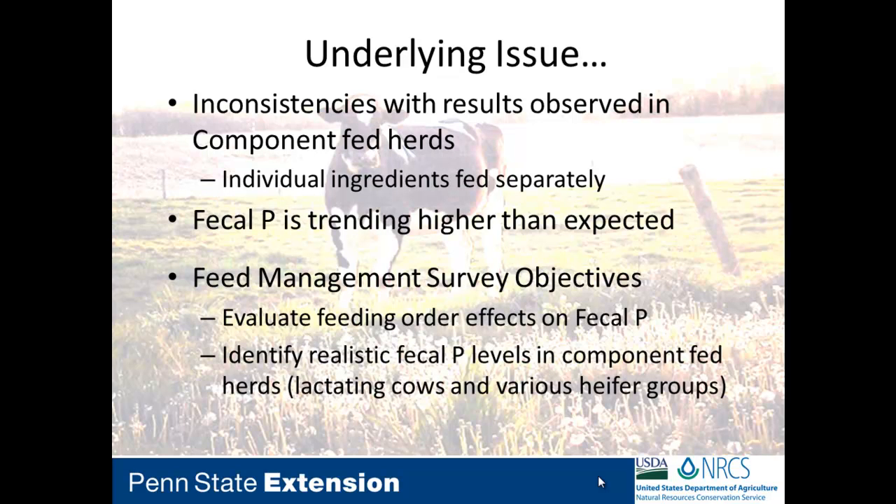As we went through this — two years in — we started to see an underlying issue making us scratch our heads. We're seeing inconsistencies with the results observed in component-fed herds, where each individual ingredient is fed separately versus putting it into a TMR. Fecal P was trending higher than expected. We weren't sure if that was a sampling technique issue or an availability function. So Virginia and I developed a survey to look at component-fed herds: was there something about feeding water that would solve this puzzle, and we wanted to identify realistic fecal P levels for these herds.